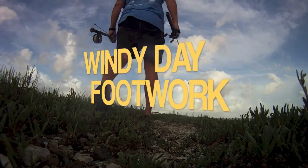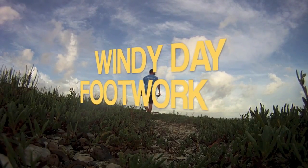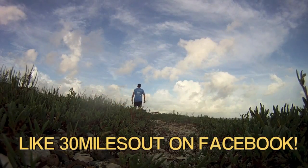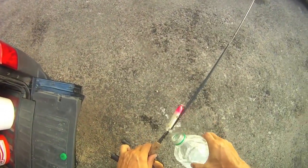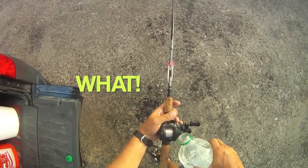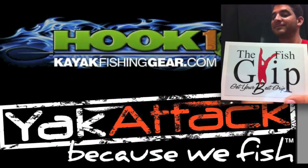So when the wind kicks up in your area, just do some windy day footwork. Either walk the banks if you can, or wade out on the flats. Put that wind to your back and let it take that plug sailing. Till next time, I'm Ty — we'll catch you right here on 30 Miles Out. 30 Miles Out is brought to you by Book One, The Fish Grip, and Yak Attack.